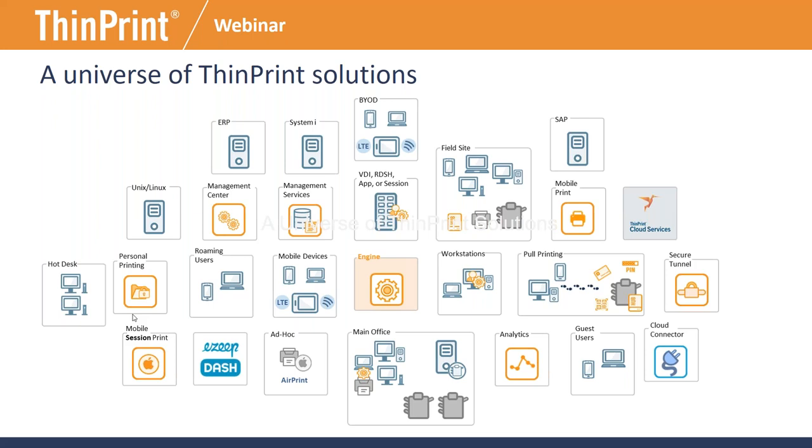Colleen adds: you hear the term 'universal driver' all the time. ThinPrint is not trying to be a universal driver for all printers everywhere. The native drivers have to be somewhere — the ThinPrint software will present enough of a driver to the Windows operating system that it thinks it has a driver, but whether we're talking about mobile or Windows, we're presenting just enough for a user experience on the device while all the heavy lifting is done server-side. With all our products, we're also compressing that data in transit, so you use fewer resources especially at scale.